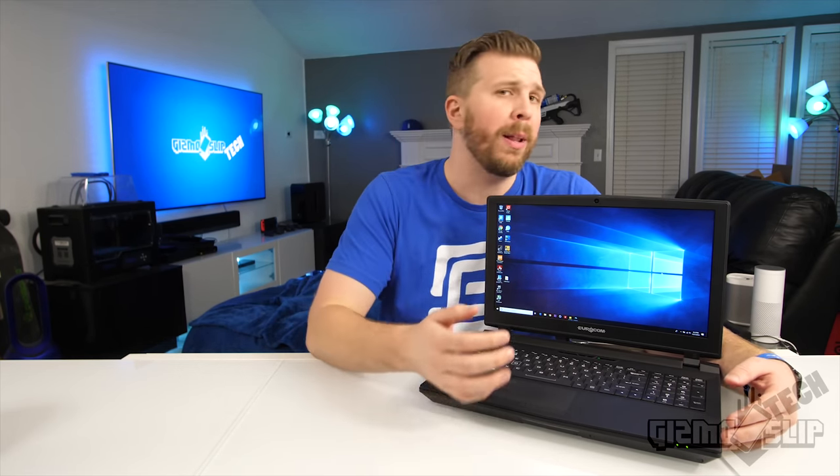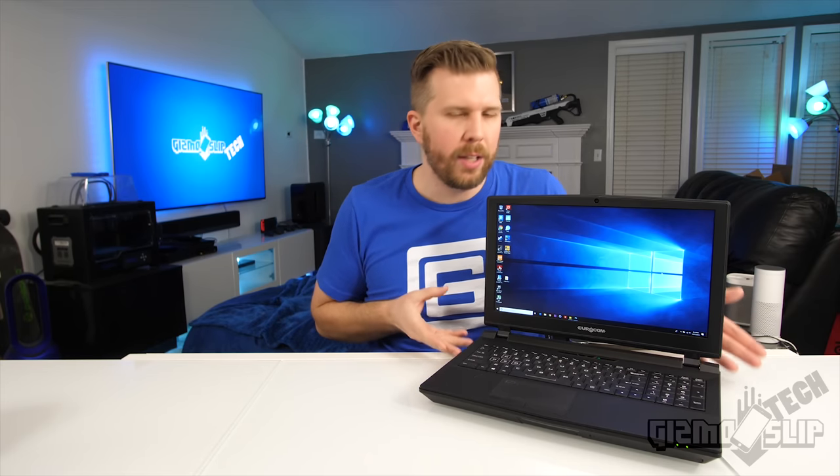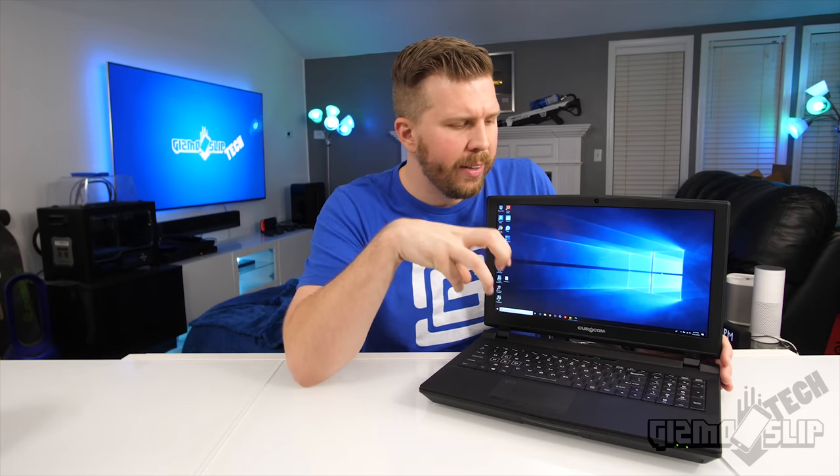This laptop takes a lot of tweaking, and I wouldn't really recommend it for the vast majority of people out there. It's obviously going to be very expensive as well. It's really for the high-end enthusiast who's okay with tweaking the settings on their laptop to get the maximum possible performance, which is what this laptop will ideally deliver if you tweak it correctly.